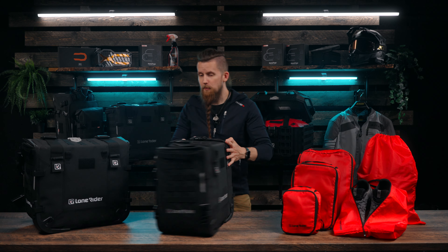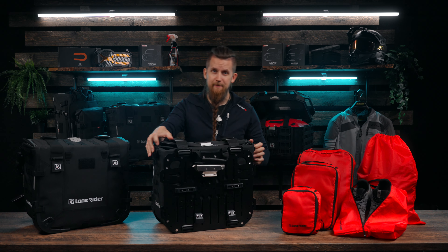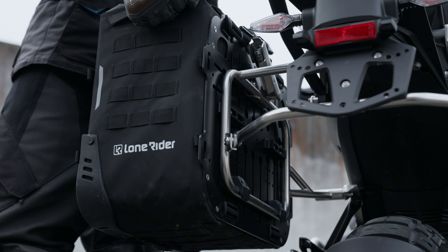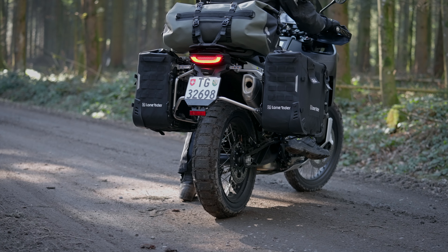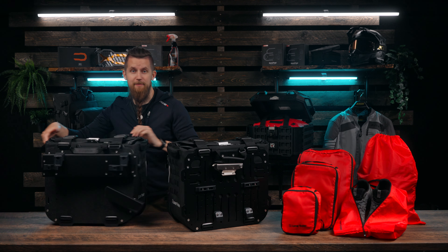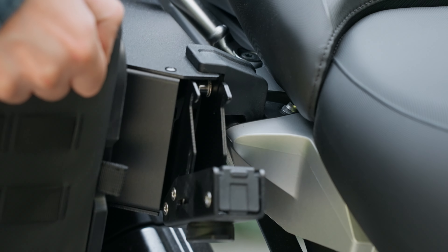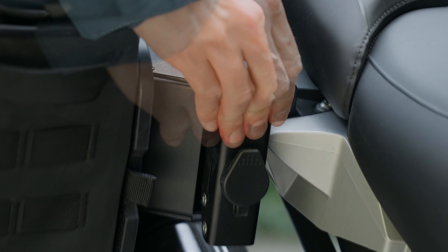The moto bags are available with two different attachment systems: one with a universal quick release system that can be adjusted to fit most tubular shaped pannier racks on the market, and one made specifically for BMW's GS range that utilizes the same attachment points as BMW's own Vario system.